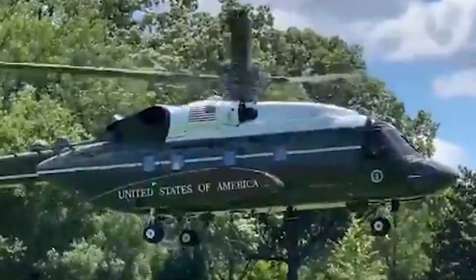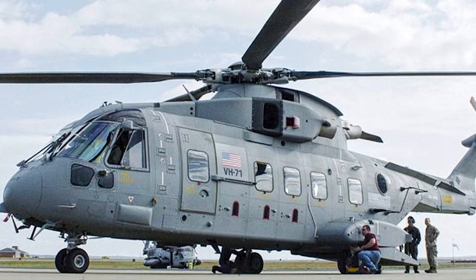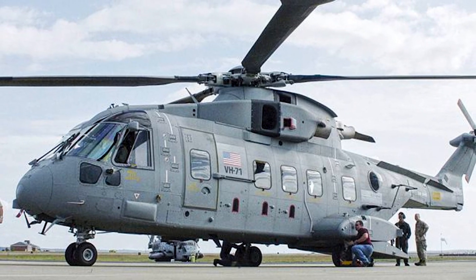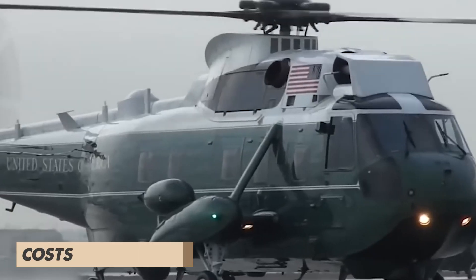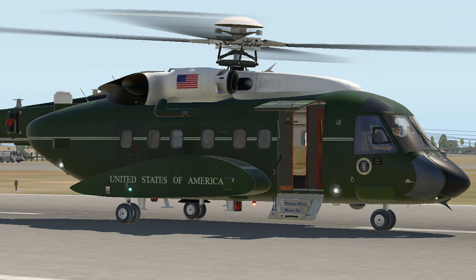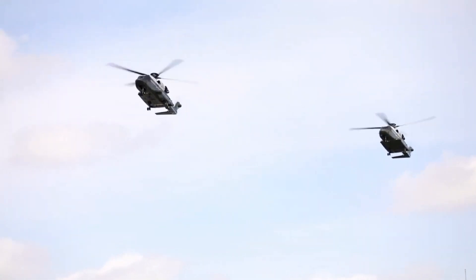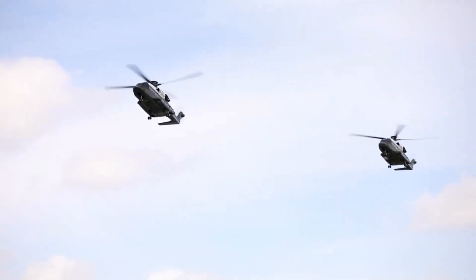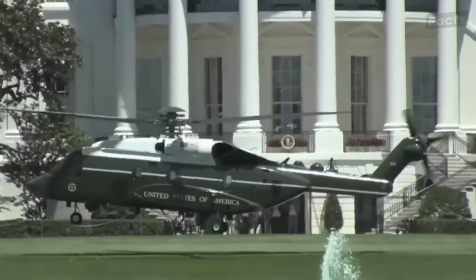The story doesn't end there. In 2010, the competition was restarted because the development costs for the VH-71 Kestrel started to skyrocket. This gave Sikorsky a second chance, and they resubmitted the VH-92 in April 2010. Eventually, all other aircraft manufacturers dropped out of the contest, and Sikorsky was the last one standing.